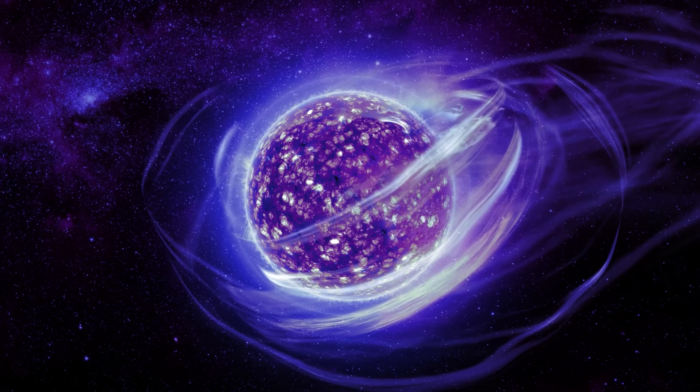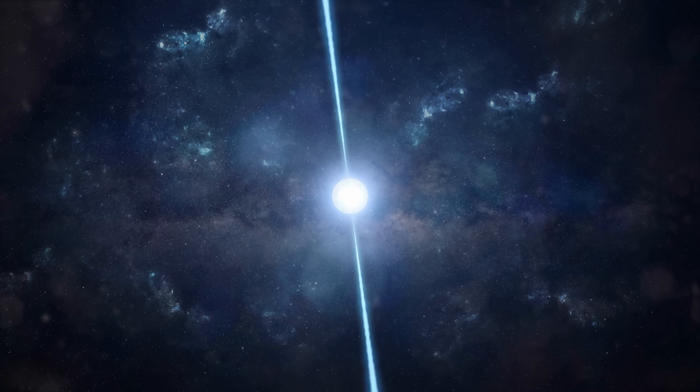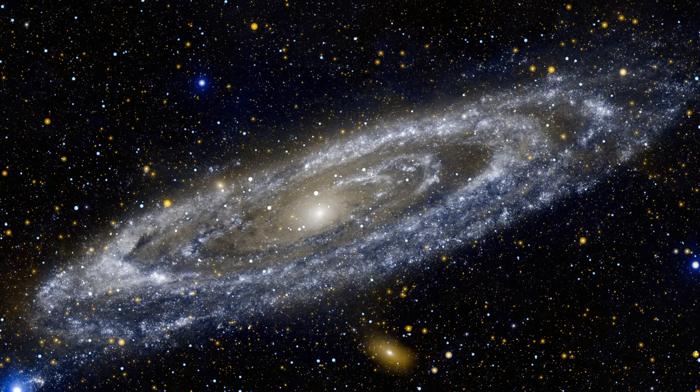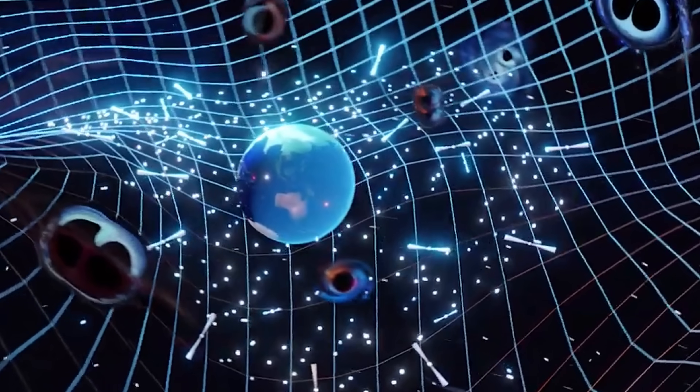Based on modern calculations, it's believed that a pulsar must spin at least once every 10 seconds to produce radio pulsations. If a pulsar starts spinning slower than once per 10 seconds, it reaches what's known as the pulsar death line — the point at which radio emissions stop and the pulsar becomes an irregular neutron star. This is what scientists believe happens to most pulsars over time. Eventually they lose their rotation speed and become quiet, which also explains why we've only discovered just over 3,000 pulsars in the Milky Way, despite expecting at least a billion neutron stars in the galaxy.